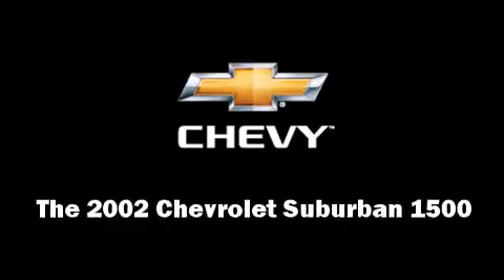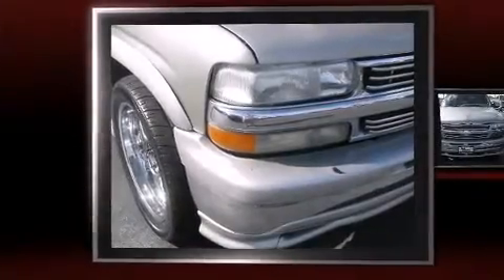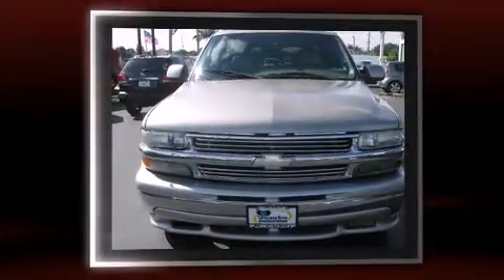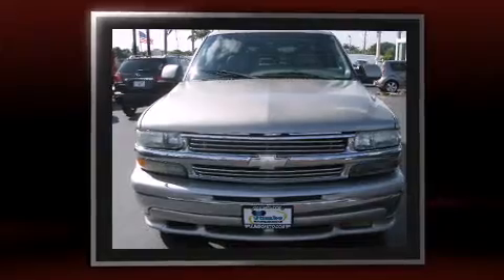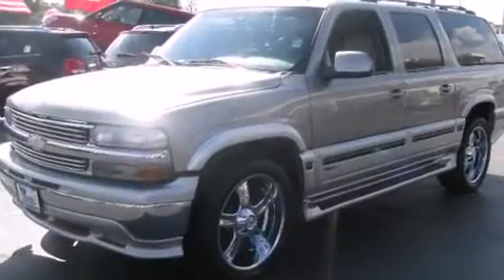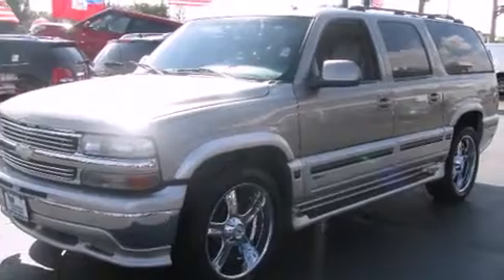You can expect a lot from the 2002 Chevrolet Suburban 1500. It features an automatic transmission, rear-wheel drive, and a powerful 8-cylinder engine. Top features include front fog lights, front and rear reading lights, variably intermittent wipers, and an automatic dimming rearview mirror.